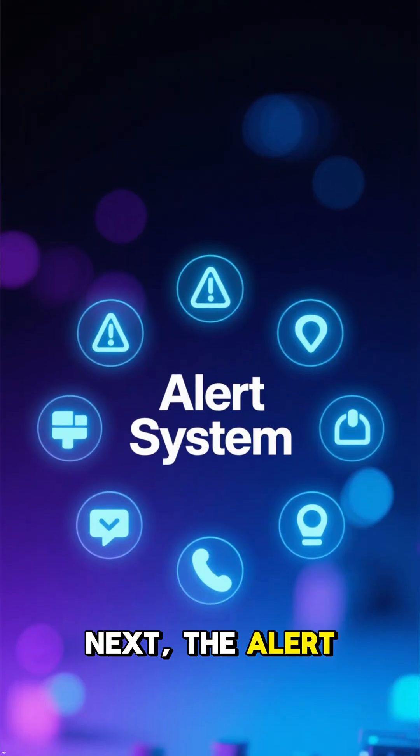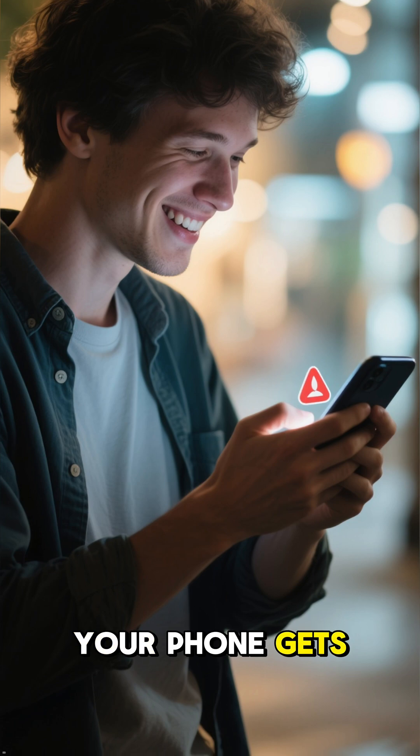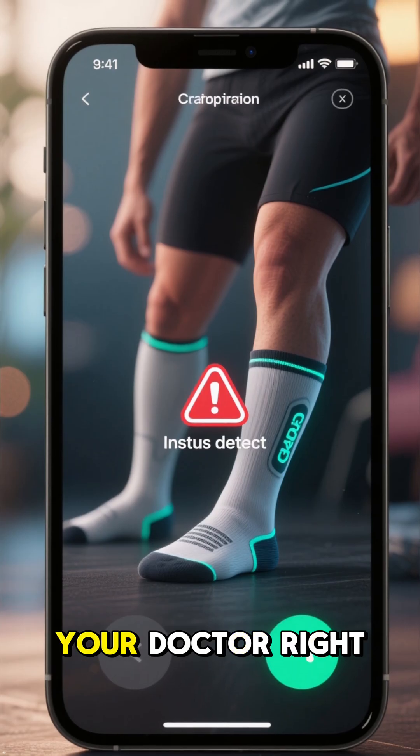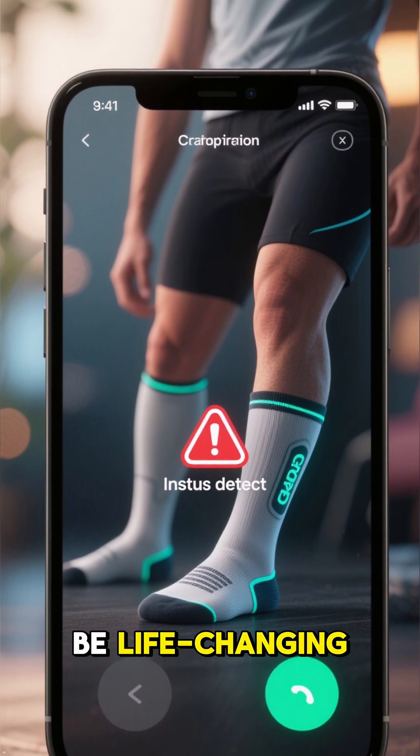Next, the alert system. If the sensors pick up a suspicious reading, your phone gets notified immediately. No more guessing or waiting. You can contact your doctor right away for early intervention, and that can be life-changing.